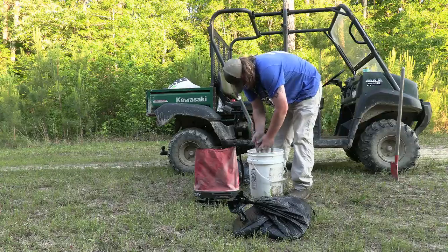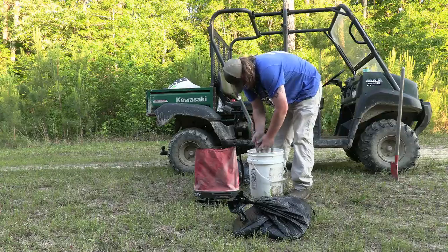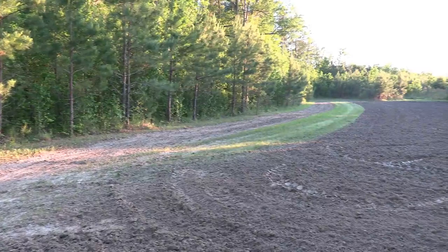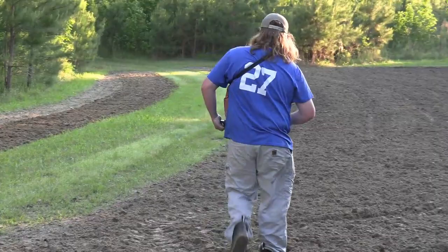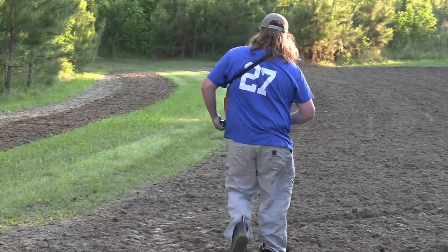Got a couple more plots we're going to plant, and that's going to be the money. We're going to plant clover and we're going to plant soybeans. We're getting right to mix a little bit of seed up, going to spread it out, see if we can get something to sprout. Shake it out, shape it.